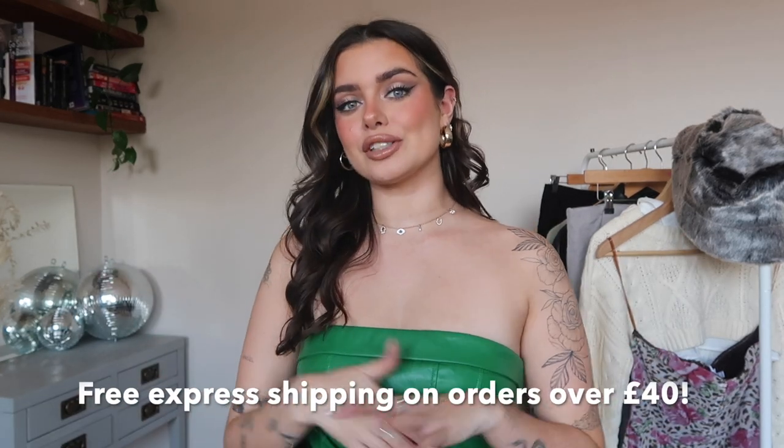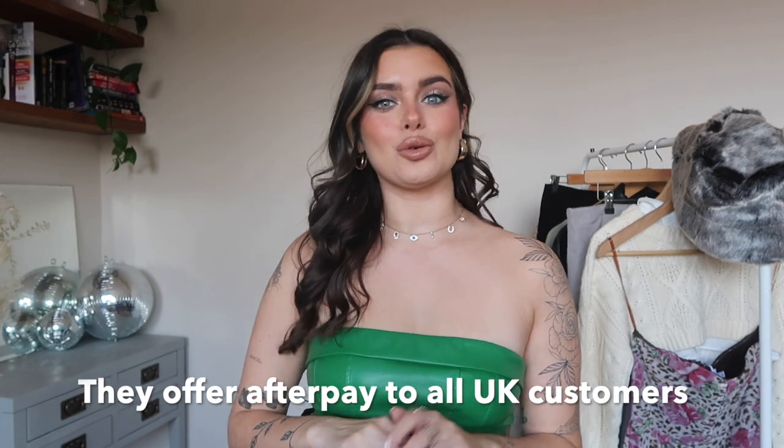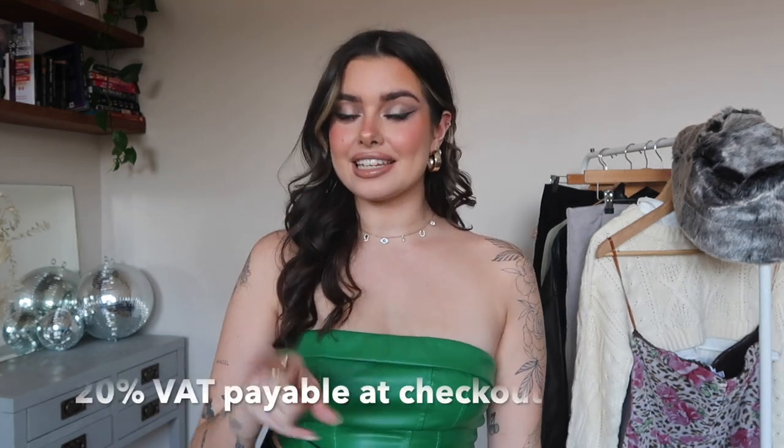I haven't shopped on Princess Polly before — why not? Because it's only just in the UK now. I used to look at it on all the Australian influencers and wish they did shipping to the UK, and now it's here! You can get free express shipping on orders over £40, within two to four days. They also offer Afterpay to all UK customers.